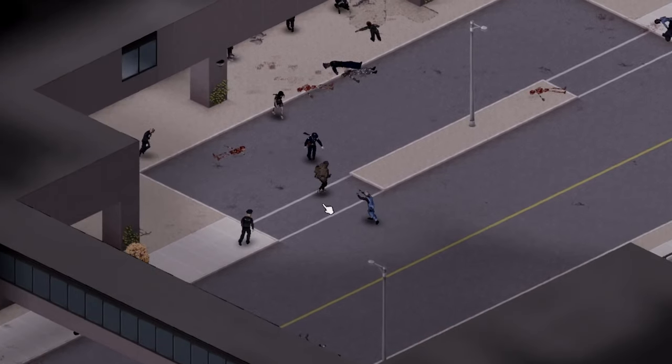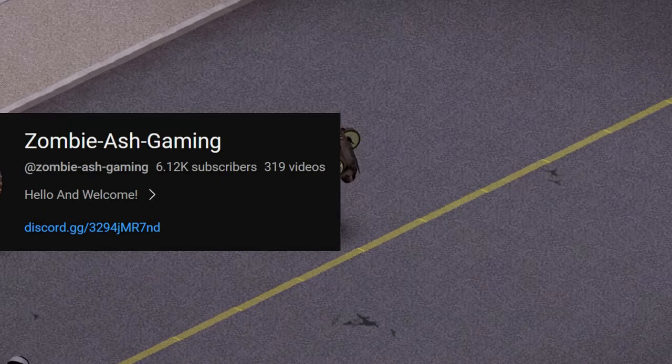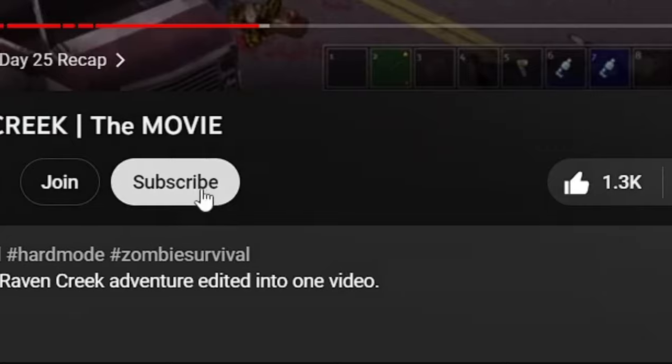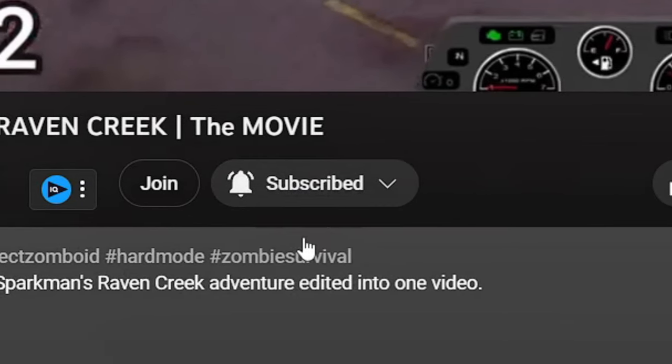Hi guys, this episode is day 61 to 70 of Peter's Louisville Adventure. Before we get into it, we just hit 6,000 subscribers and I want to thank each and every one of you so much, it really does mean a lot. If you want to support the channel and you're not already, go down and subscribe now. Let's get on with the video.